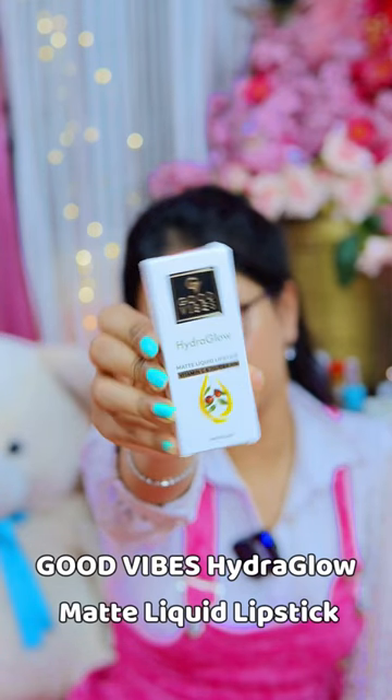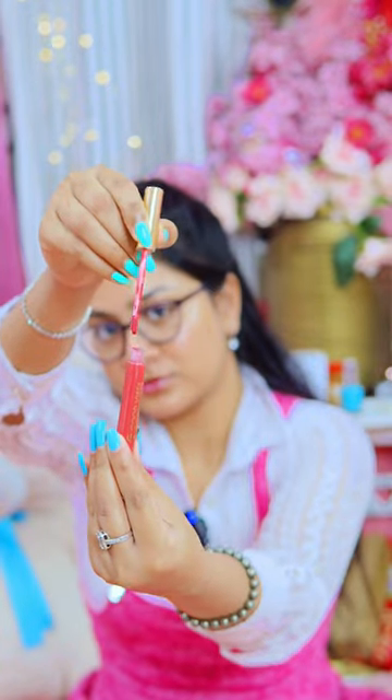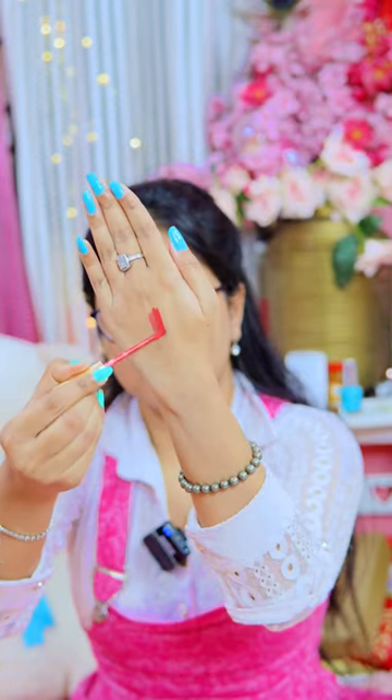So today I got Good Wipes Hydra-Glo Matte Liquid Lipstick. Guys, there is also Vitamin E and Jojoba Oil in it. And you can see the pigmentation in this — wow!